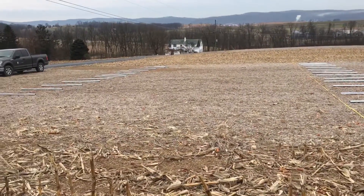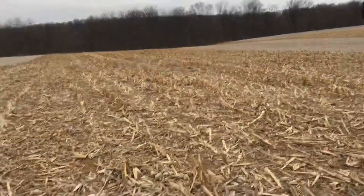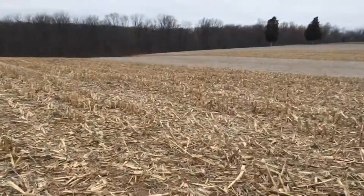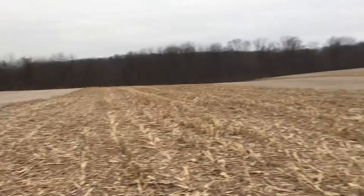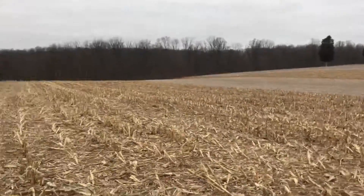We're not wasting any time — first morning, we just settled yesterday, and we're going to try to bang these up. Hopefully in a month we'll maybe have some plants growing, so that's what we're starting with.